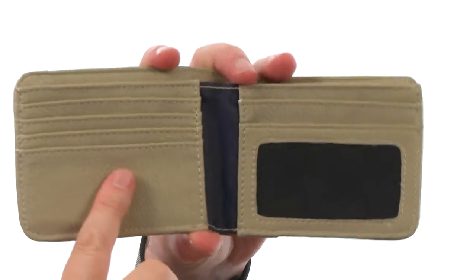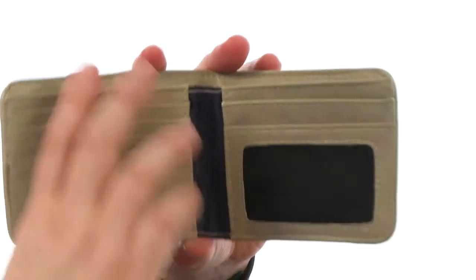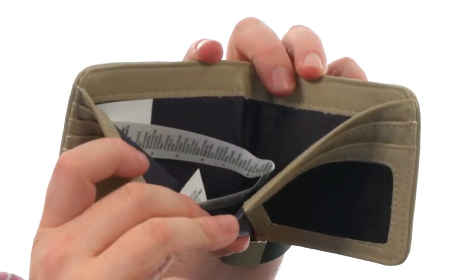It opens up nicely, you've got card slots in there, you've got your mesh ID window, little slide pockets back in there, and plenty of room for your cash.